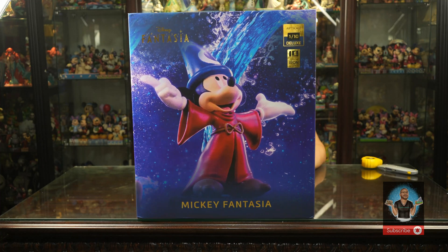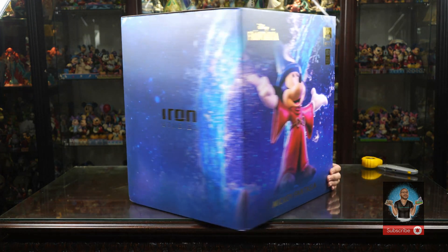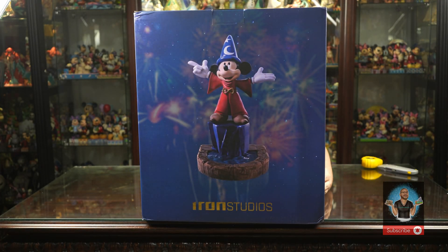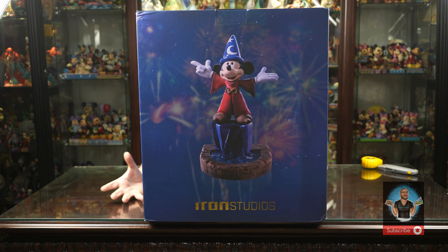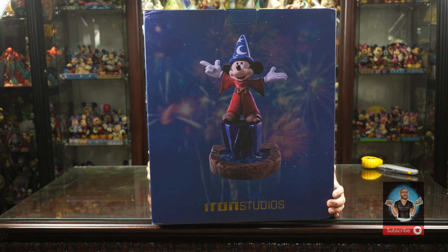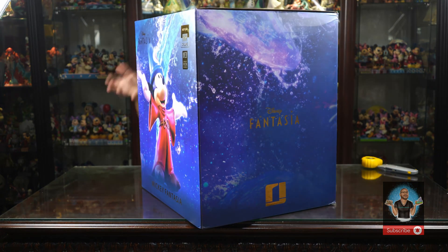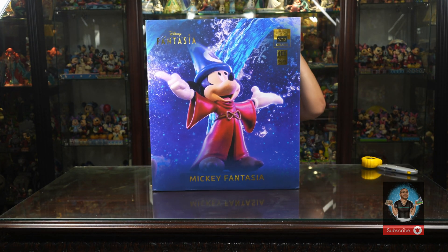Here we have the art box. The front has a zoomed-in version of Mickey. On the side it says Iron Studios in gold. All the boxes have this bluish hue with a glistening water effect. The back shows what the original standard version looks like. We only sell the deluxe art scale on our website — personally it's the best one because you get all the additional side characters.